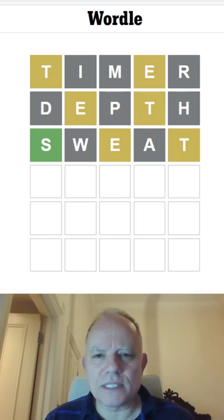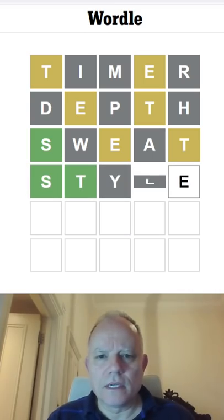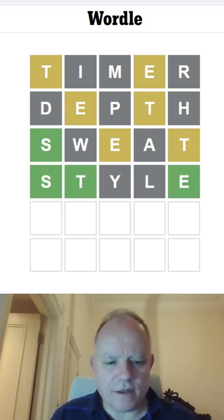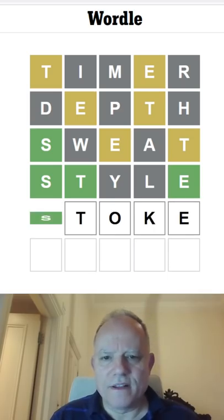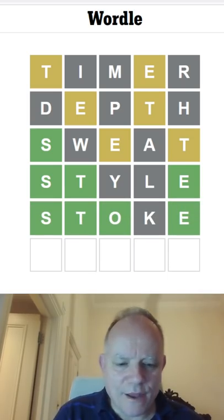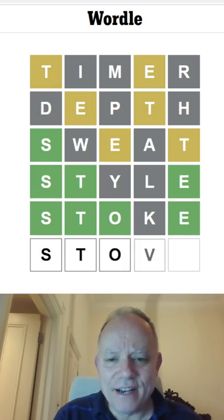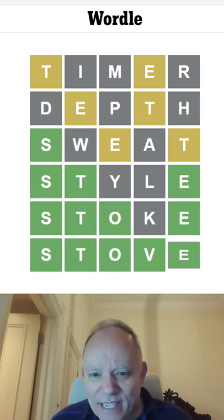How about STYLE with a Y? Why not? That's not quite right. STOKE? STOKE would work. Oh no — one letter — STOVE or STONE. I haven't even tried the N. I'm going with STOVE. It's right!